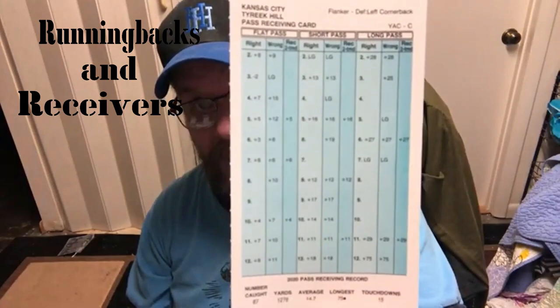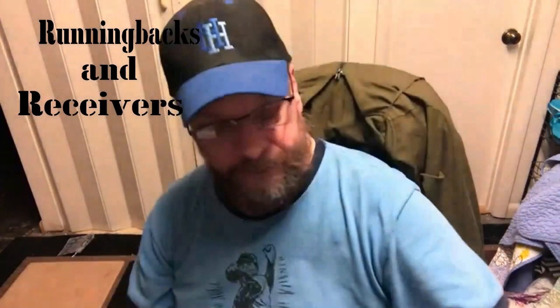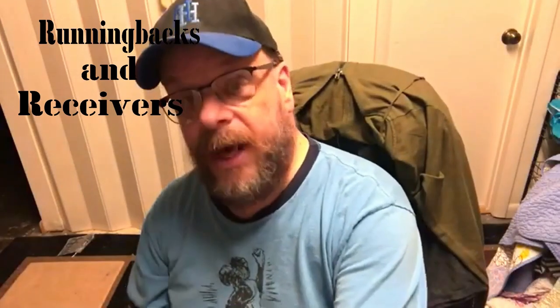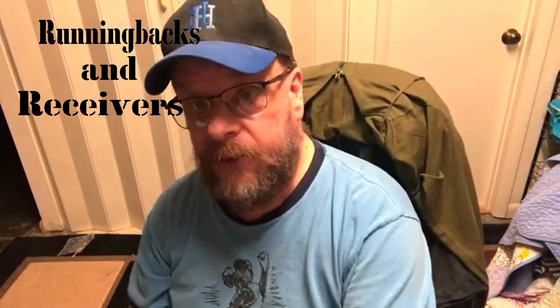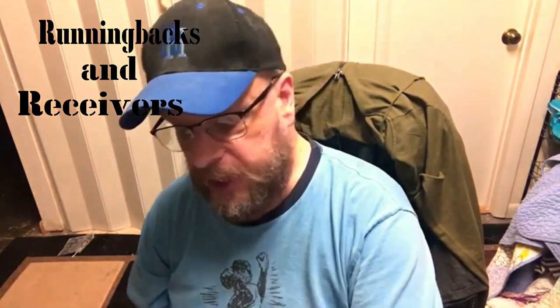I'll leave that up for another couple seconds so you can get a good look at that card. And if you recall, I replayed the Super Bowl — Tyreek Hill had quite a few pass receptions in that game.